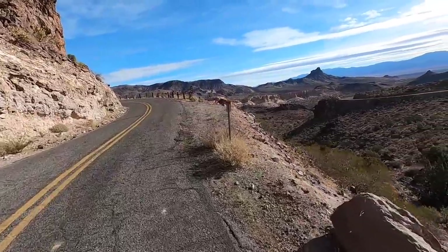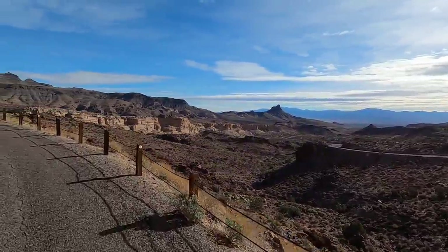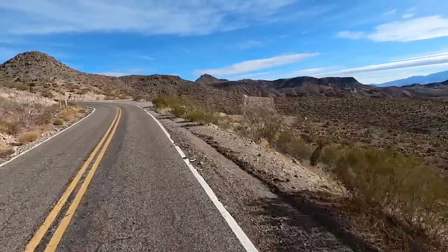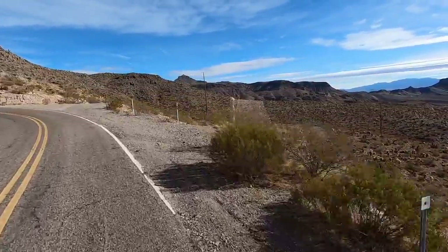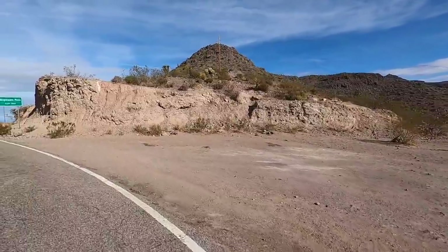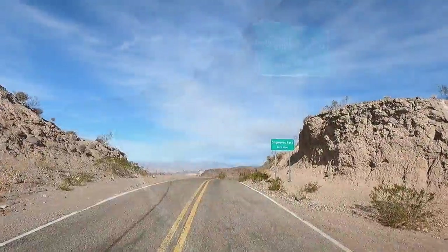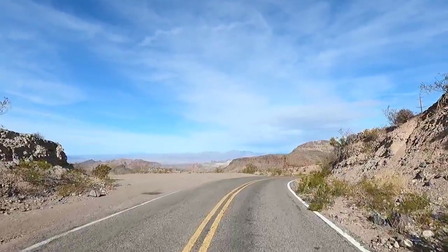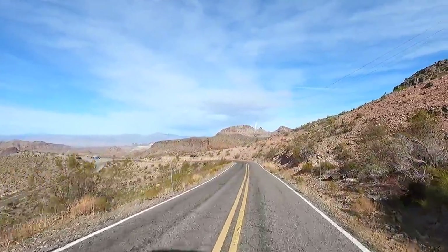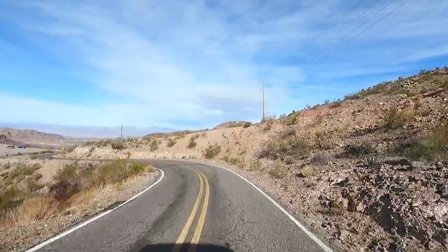Winding up the hill — it's clearing up! We're almost up top. Up here it's called Sitgreaves Pass; the elevation is over 3,500 feet. Look at the power lines running through here — here's the top of the pass. And over the hill, way, way out — that's California. Colorado River. This drops all the way down into Oatman. Beautiful — I'm glad I came this way today.